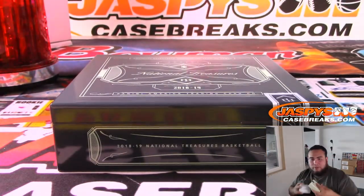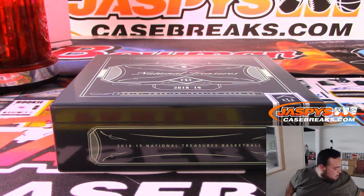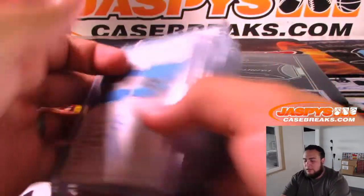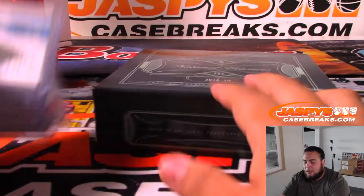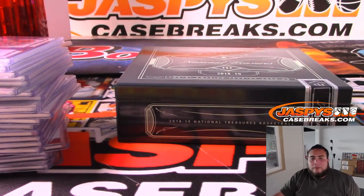And there you go guys — that was the break, that was number 29. Actually number 28 is in the store. Let's get the next one going guys — we're very due for some big hits. This one still had some very nice players of course, but no bigger rookie patch autographs. NT's always really nice — appreciate it guys. Number 28 is in the store; coming up next I believe is Black Gold Football.